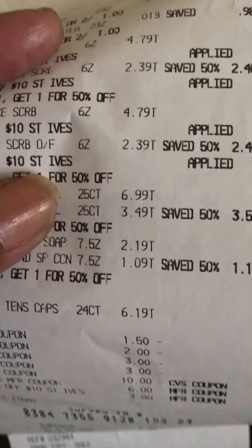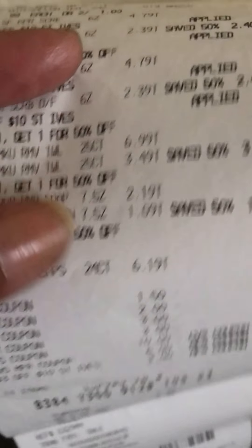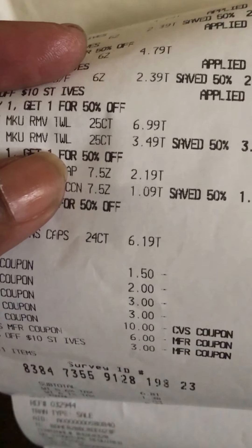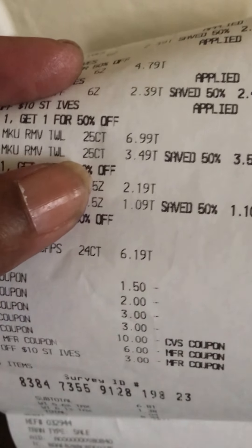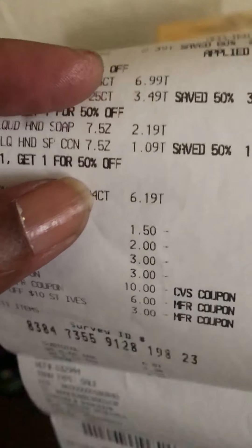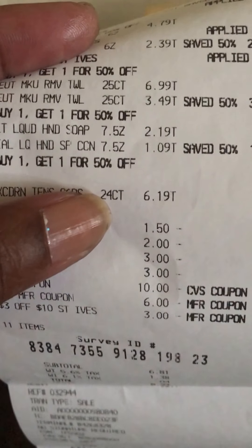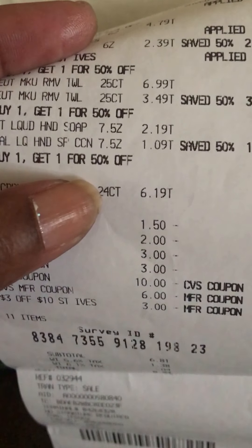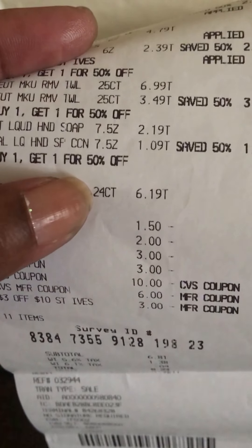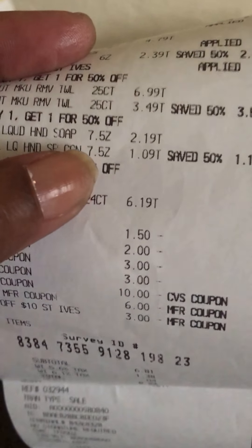I had two coupons for the scrubs because you have to buy two to use the coupon — there was a three-dollar coupon off each one, so that was six dollars off. I got the Neutrogena and used the two-dollar-off-two coupon — one was $6.99 and the other was $3.49. I got the liquid hand soap: one was $2.19 and the other was $1.09. I needed about three dollars and something more to reach my ECB.